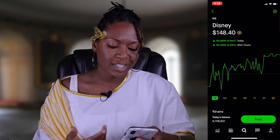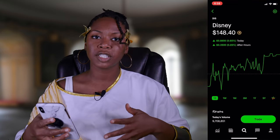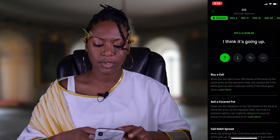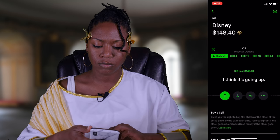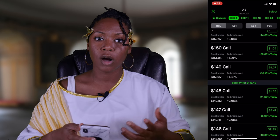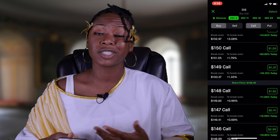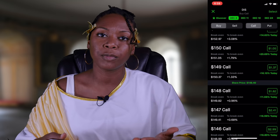I'll pick Disney. It's $148.40 a share right now, and I'm going to go ahead and get into some options. I'm going to do a call — a basic call — expiring December 4th. I'm going to show you where to find your Greeks. This is just in Robinhood, but I can also show you how to find it in Webull.